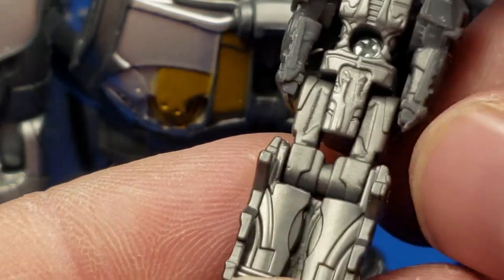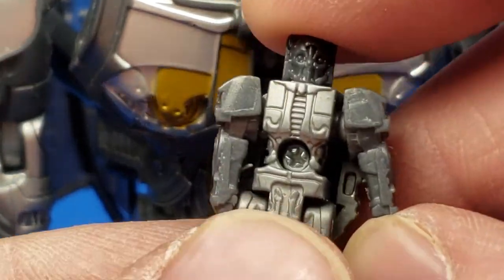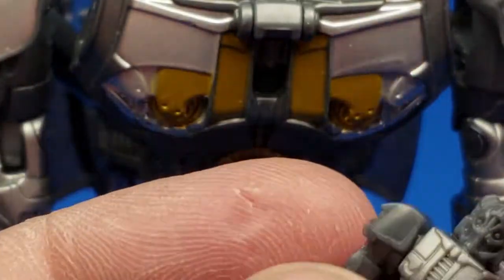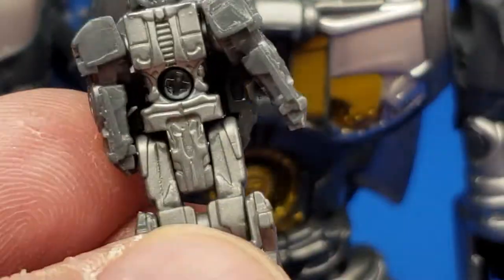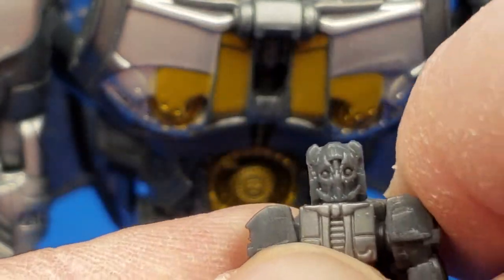Checking out his face sculpt — close in there. You can see the nice gold paint painted on this gunmetal gray. He's got three different color plastics, or maybe it's only two. That's Cogman's headmaster version. He can pull his arms out quite farther than some of the other Titans Returns figures.